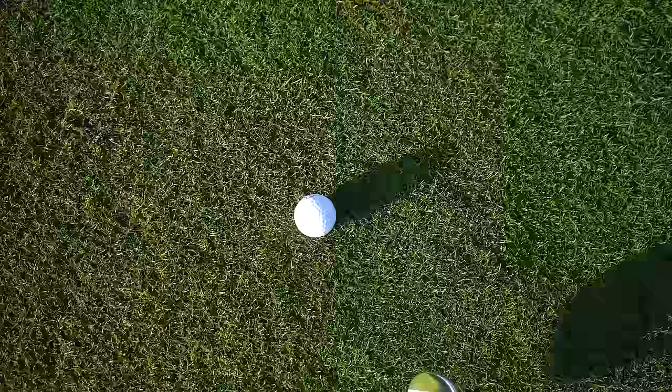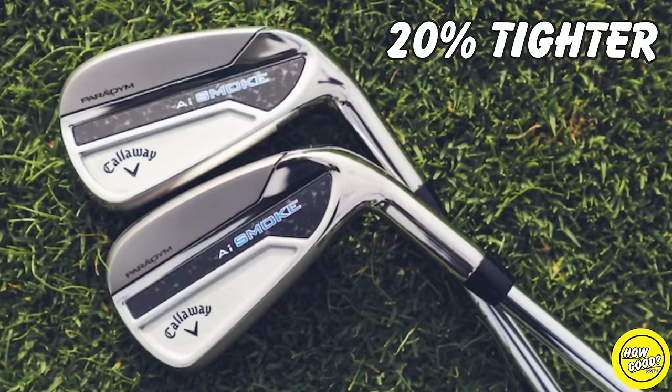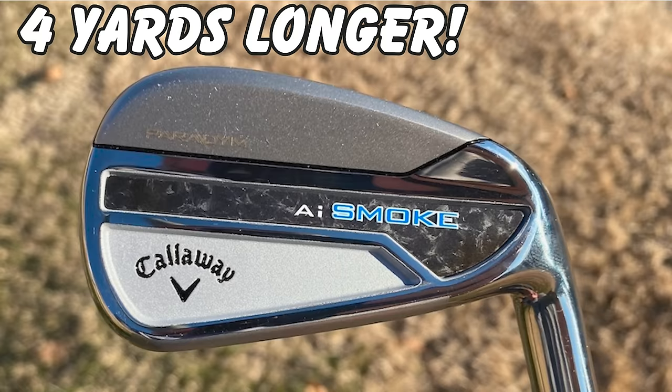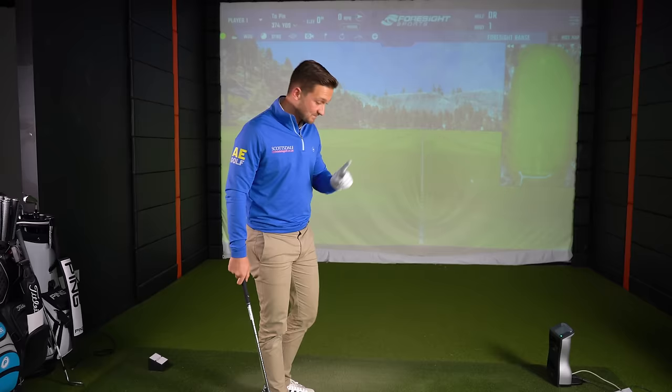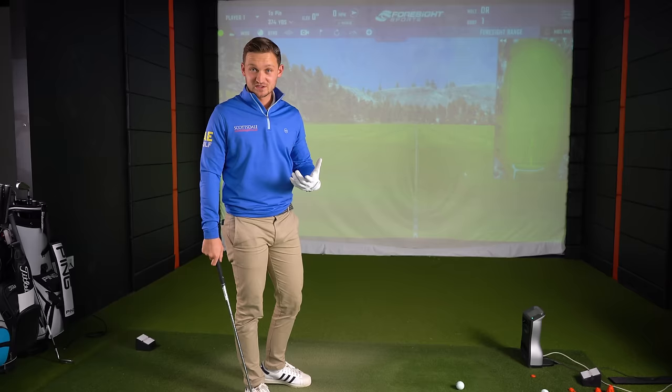What numbers should I expect? The claims are 20% tighter dispersion and four yards longer. I would expect to hit my pitching wedge anywhere from 130 to 135 on a good one. So let's hit five shots and see if they deliver.